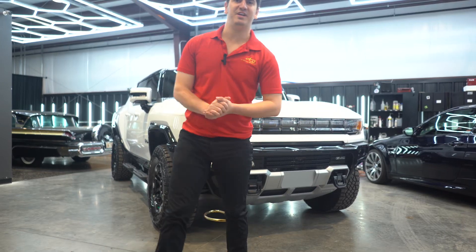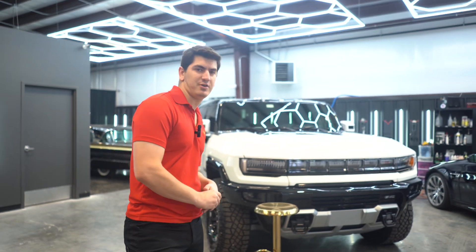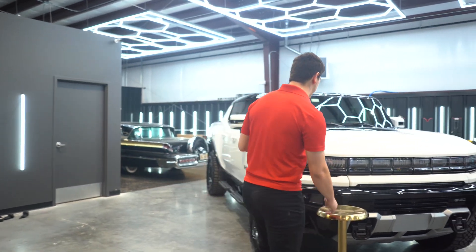What's going on everybody? Aaron here with Attention to Detail. My client Joe wanted us to film a vehicle walk around on his 2023 Hummer EV. This thing is absolutely gorgeous.